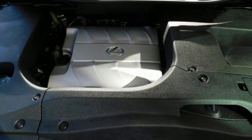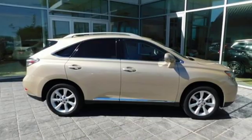V6 engine. Aluminum wheels. Gas pressurized shocks. And power heated mirrors.